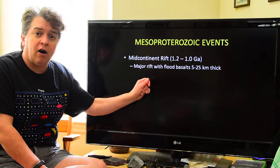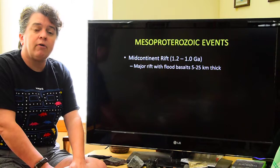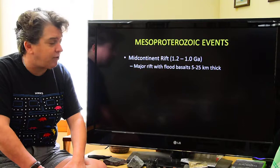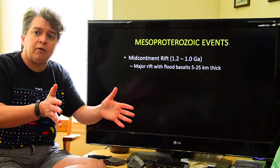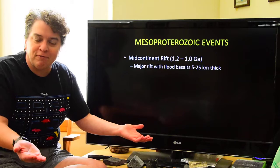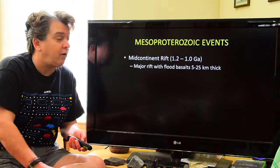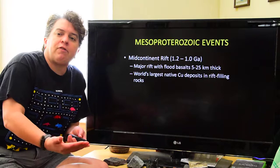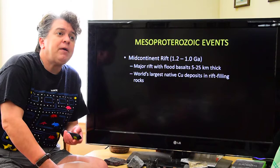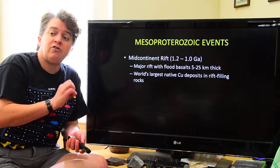One of these is the mid-continent rift that lasted from about 1.2 to 1 billion years ago. This was a major rifting event where Laurentia almost tore itself into two different continents. This rift filled with flood basalt — a number of fissures opened up, being giant cracks that lava comes out of, and this basaltic lava acted like a flood, just covering everything. Some of these flood basalts in the mid-continent rift are anywhere from 5 to 25 kilometers thick. Because of these basalts and the later history of the mid-continent rift, this ended up hosting the world's largest native copper deposits.